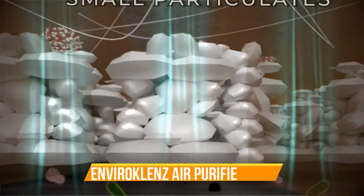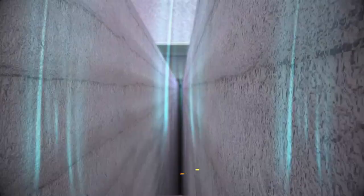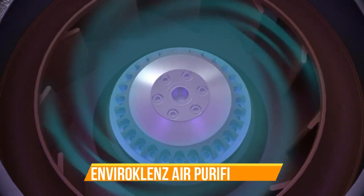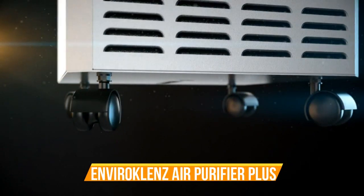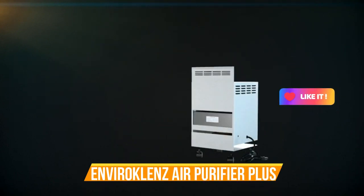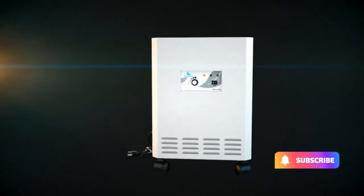Perfect for larger rooms, this purifier offers an impressive coverage area, ensuring that every corner of your living space benefits from improved air quality. Its quiet operation ensures that you can enjoy cleaner air without disruptions. One of the standout features of the EnviroCleanse Air Purifier Plus is its easy maintenance, with a filter indicator that lets you know when it's time for a replacement. Additionally, the sleek and modern design makes it a stylish addition to any room. Invest in your health and well-being with the EnviroCleanse Air Purifier Plus and experience the difference in air quality, comfort, and overall living satisfaction. Breathe easier and live better with EnviroCleanse by your side.